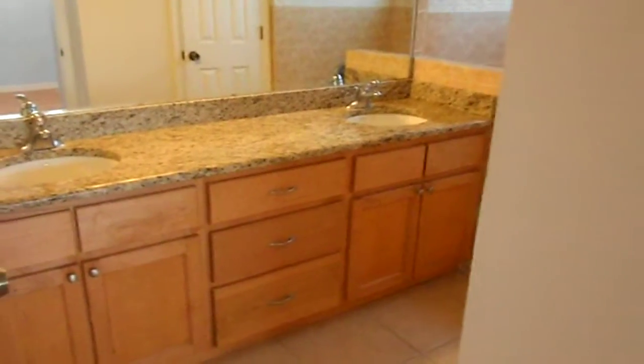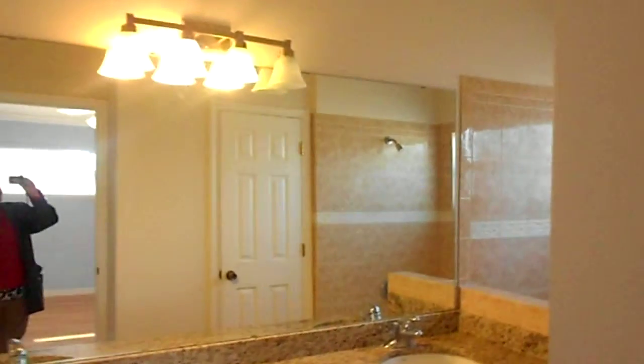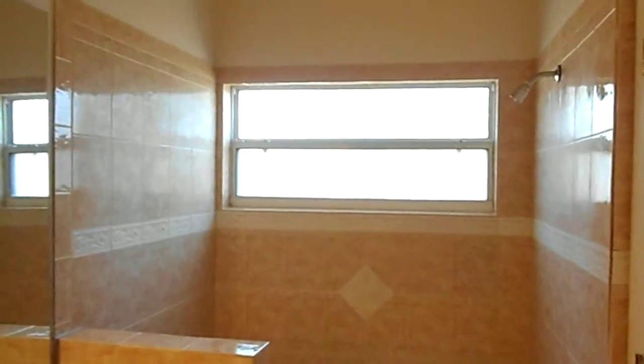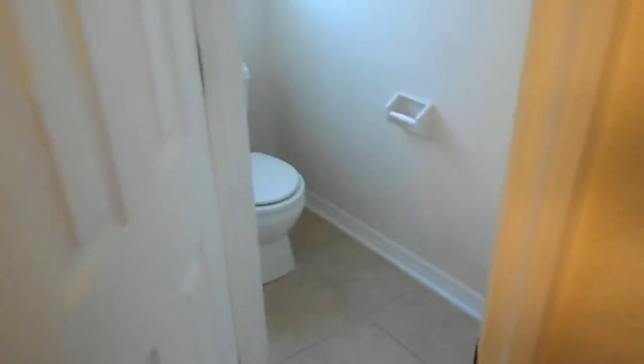The master bath actually has his and her sinks, granite countertops, a very large mirror, a large garden tub and shower combo, and a toilet room off to its side — it's a little private. And then it has a very large walk-in closet.